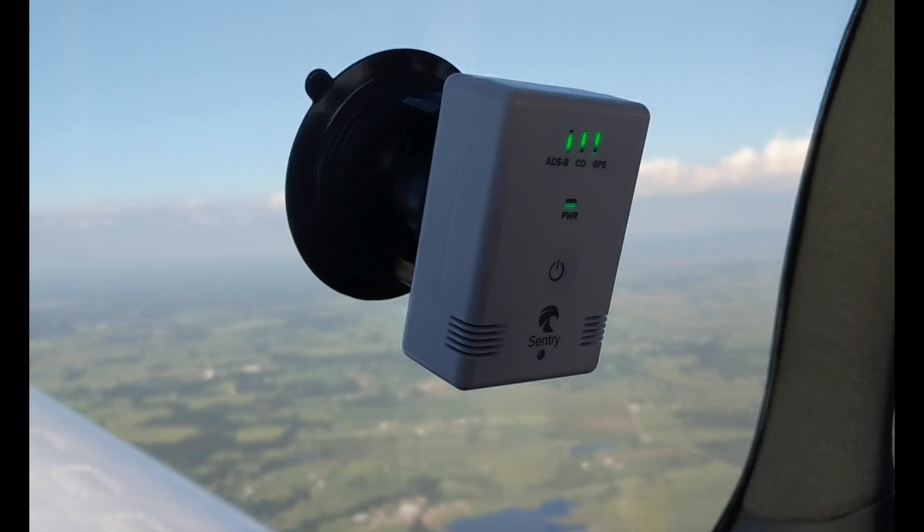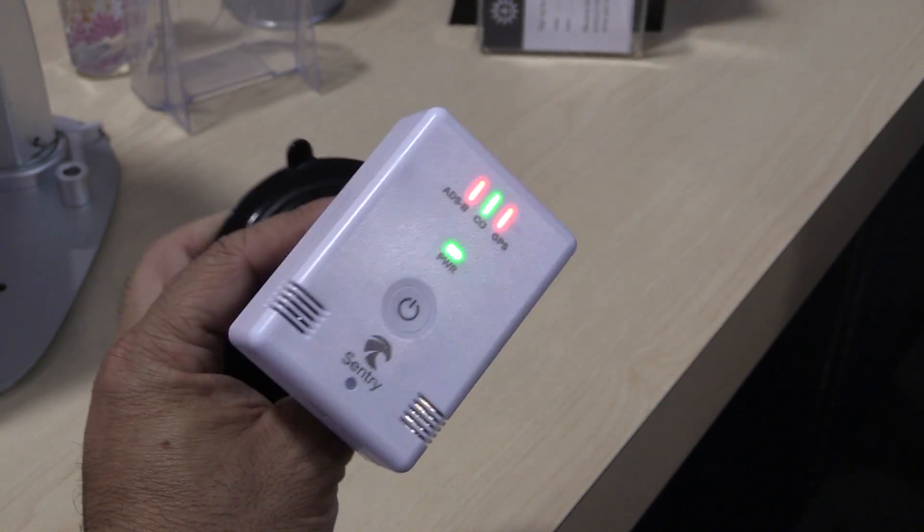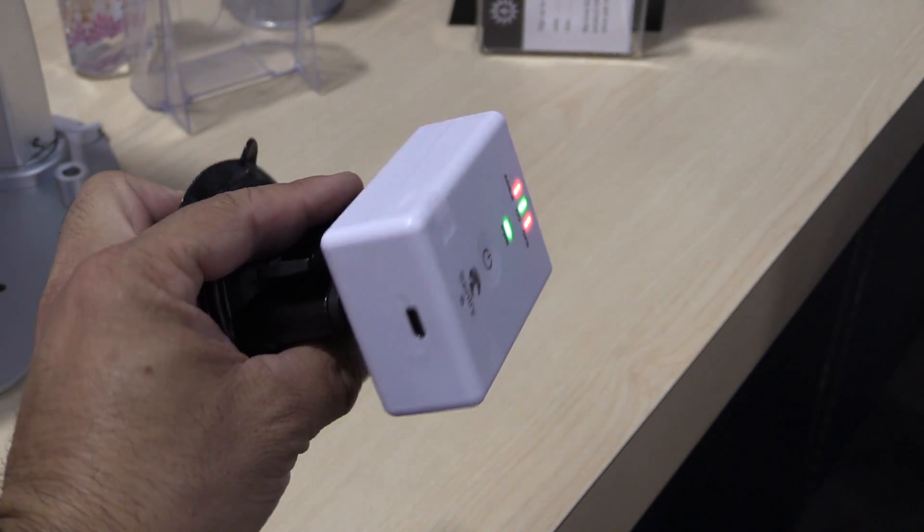There are a number of things that make Sentry unique. First is its size, and that's made possible through some innovations by the company uAvionix to really reduce the size of the electronics and the power system on this device. That enables a smaller size and up to 12 hours of battery life, really extending the battery life of the Sentry.